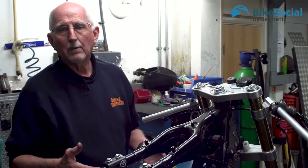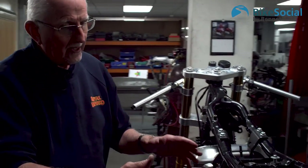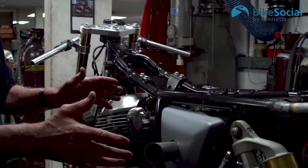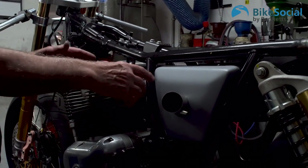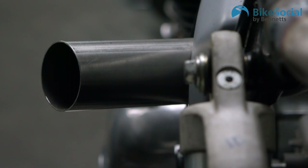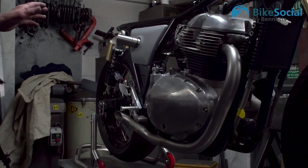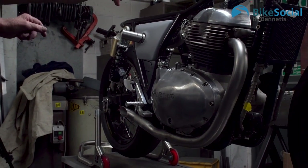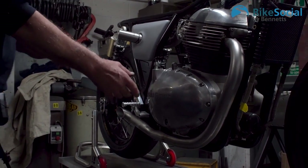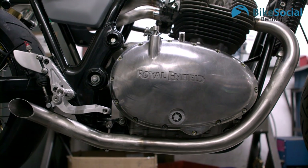It's something we do on race bikes quite a lot to fine tune the handling. Coming further down the bike, we've got these inlet tubes going onto the throttle bodies. We've taken the stock pipes off and made new pipes with a different radius and different bend angle, slash cut in a typical custom style.